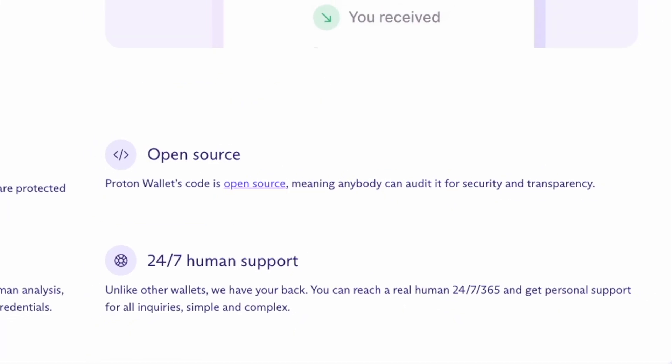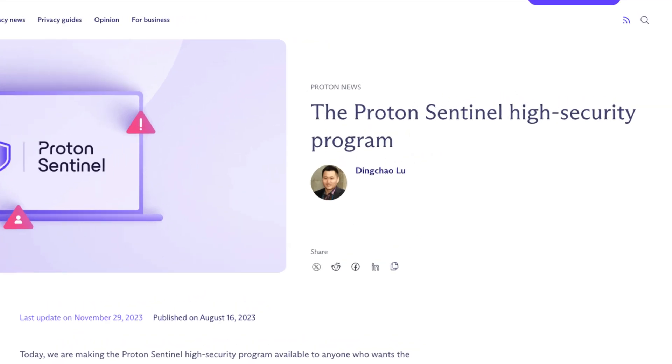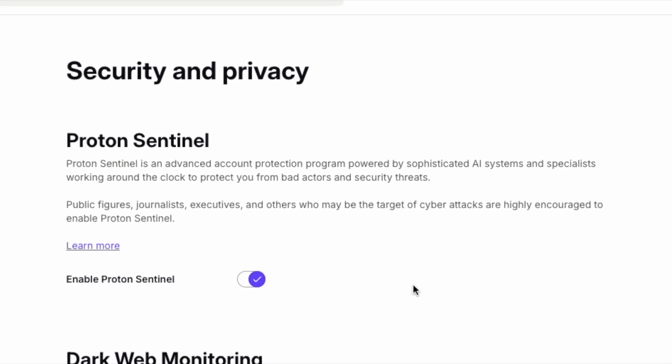But we didn't stop there. Proton Wallet is open source, which means the code is out there for anyone to see, inspect, and verify. We've also built Proton Wallet with Proton Sentinel Protection, our advanced threat detection system. And we offer 24/7 support to keep your Bitcoin safe around the clock.